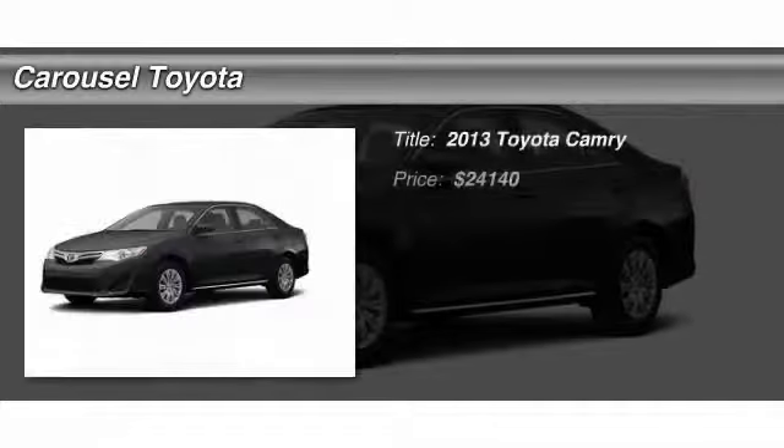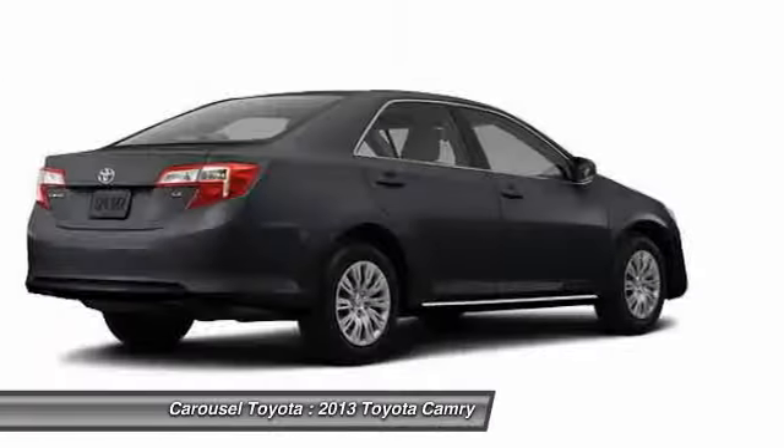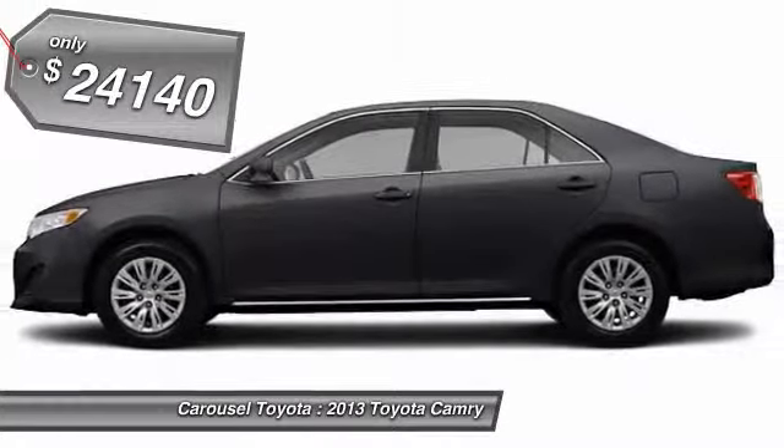The 2013 Toyota Camry. Toyota Camry is an affordable mid-size car, reliable and a great comfortable commuter car, and is priced below $25,000.